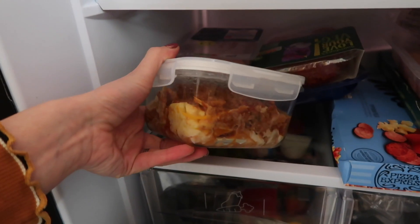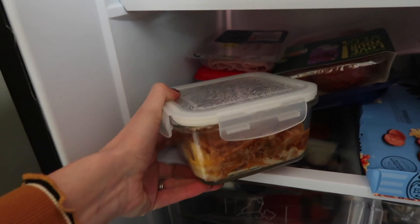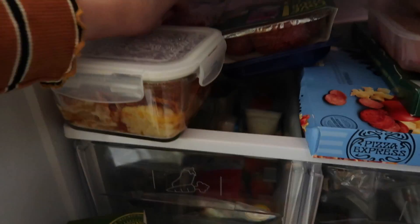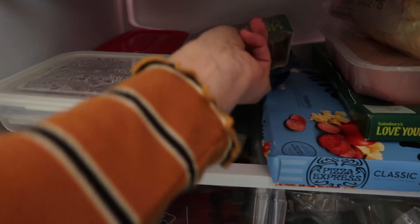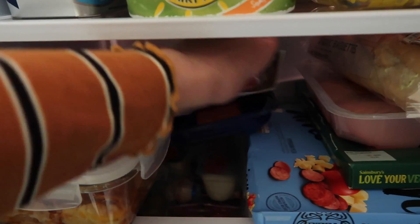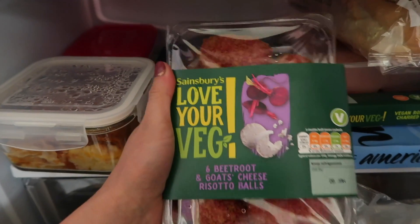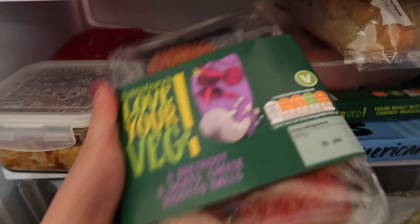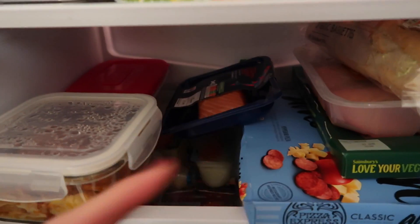Oh this lasagna was so good. This is leftover lasagna I made but instead of pasta it's butternut squash strips like sheets - so so so good. I'm going to be making that quite a lot. Some ham. Oh my goodness, these are amazing as well - I discovered them a few weeks ago. They are risotto balls, beetroot and goat's cheese. Oh my goodness, so so nice. Some salmon there.